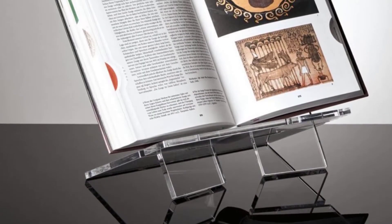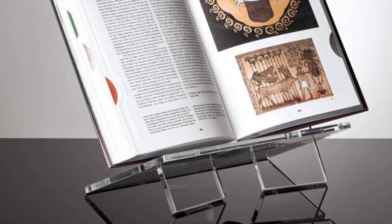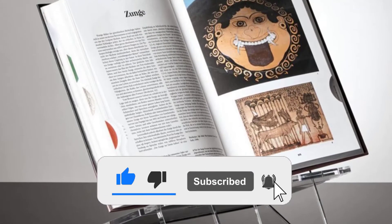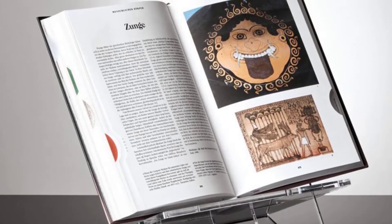If you find this video helpful, please do like, comment, and share, and don't forget to subscribe to our channel and click the bell icon for future reviews. Let's jump into the video.